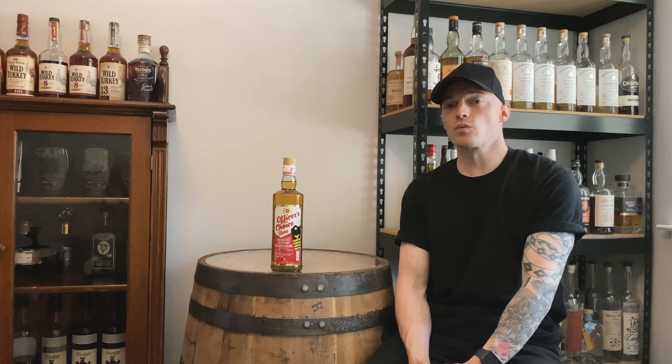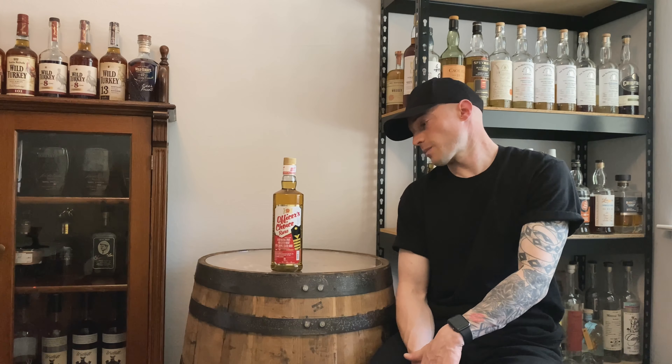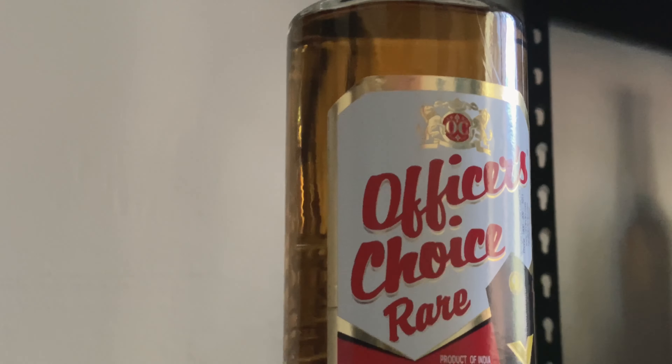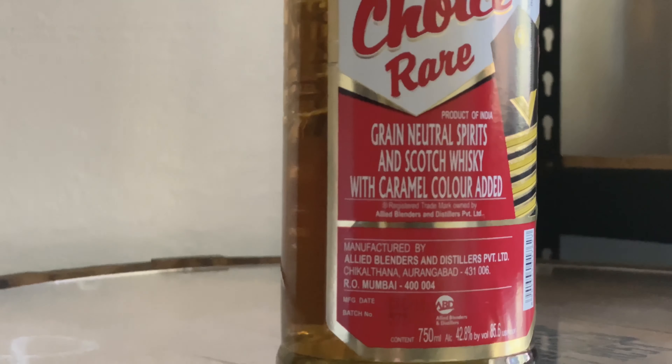What's up guys, welcome back to Burgeoning House. My name is Tristan. Today I have the number one selling whiskey in the world from the number one spirits brand in the world, out of India, called Allied Blenders and Distillers. I've had my eye on this whiskey for a while — only $10.99 from a local shop.